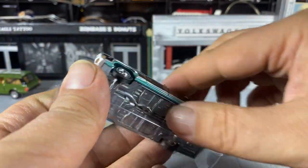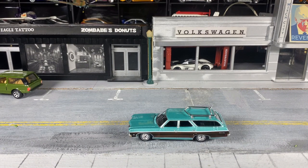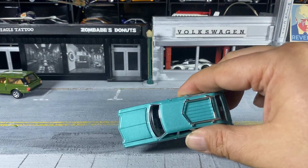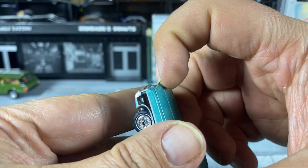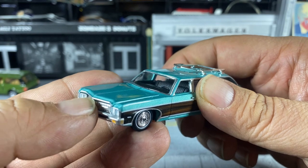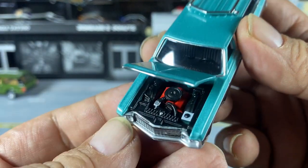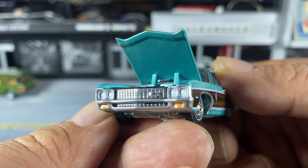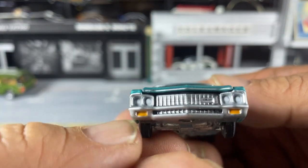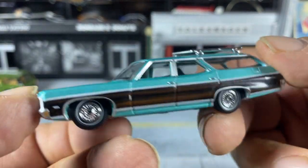These are premium true 1:64th scale wagons from Auto World. They usually have opening features — this one has an opening hood with a nicely detailed engine, nice chrome bumper, painted headlights and marker lights on the front, and a black interior which you can see through the spacious front window.